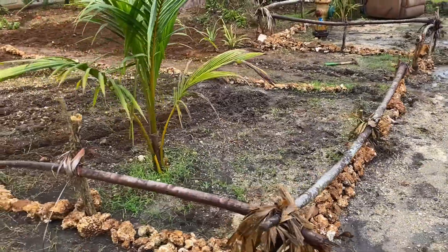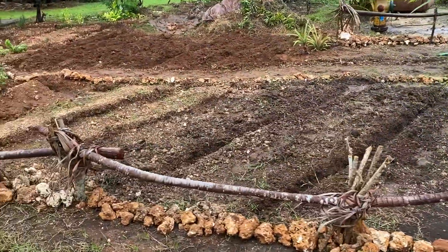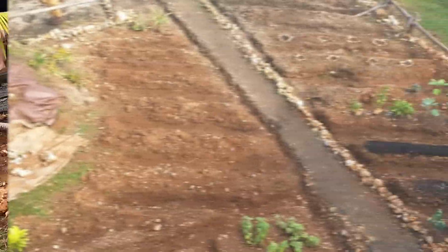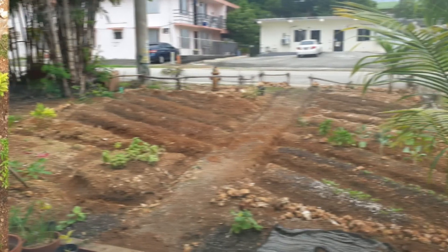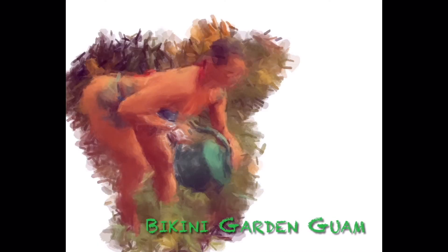Now the water can come in from the road on both sides when it floods, go down the rows, and straight out to the side of the yard. Our nice little irrigation system.